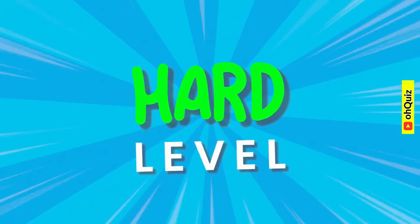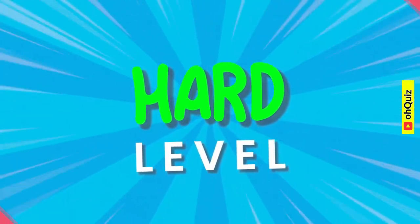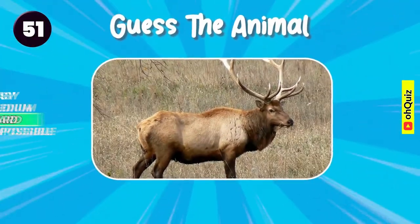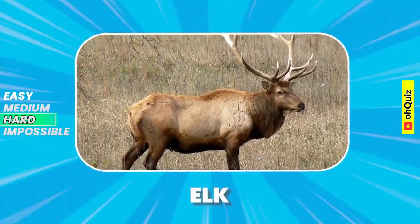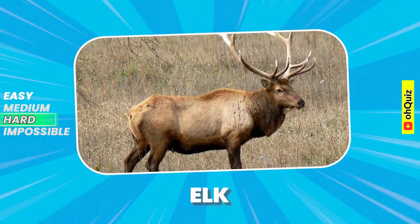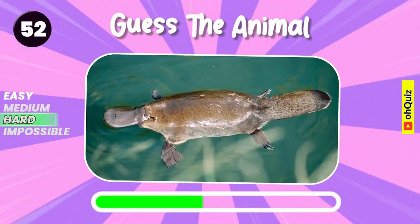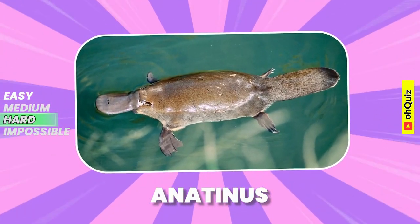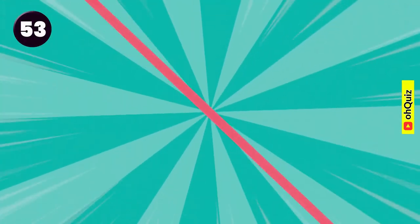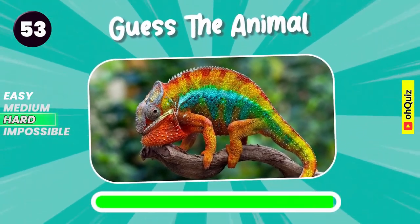Let's move to hard level. Let's guess it. Elk. Name the animal. Yes, it's anteater. Chameleon.